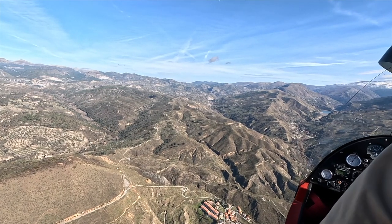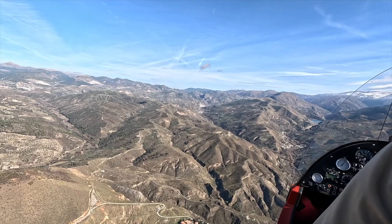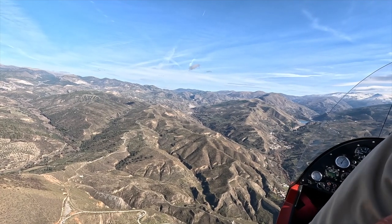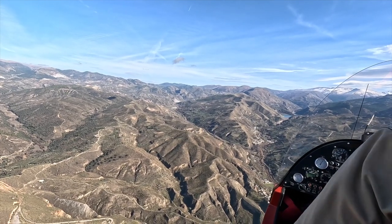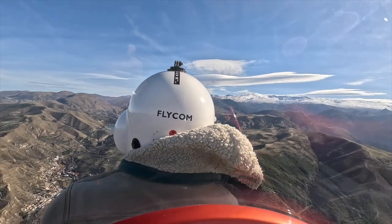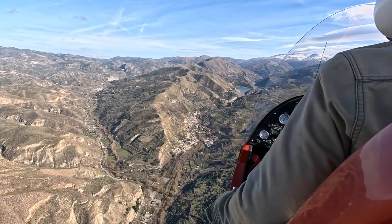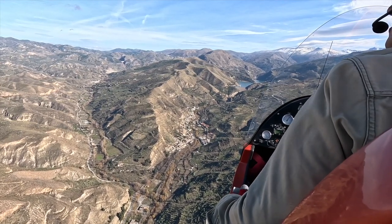The gyrocopter is very versatile and very good at handling flying up and down valleys.